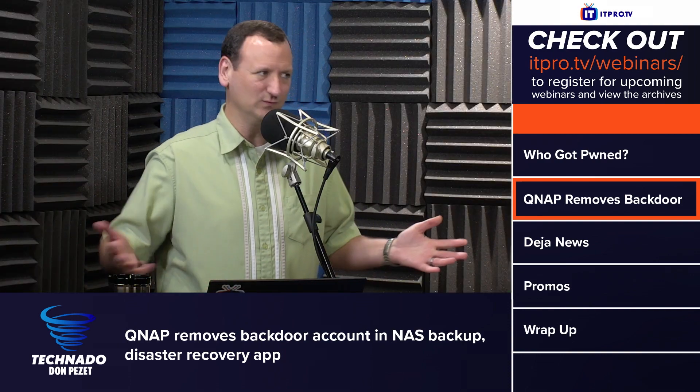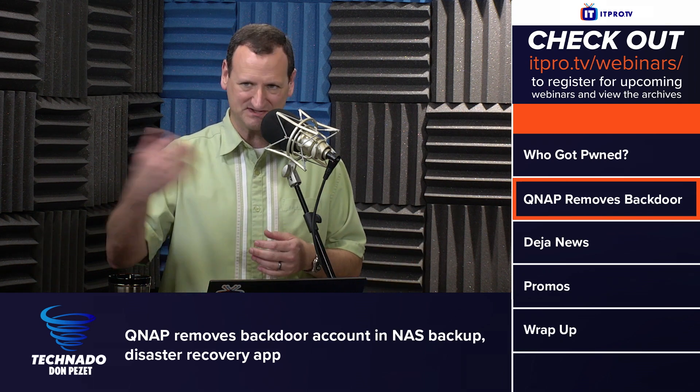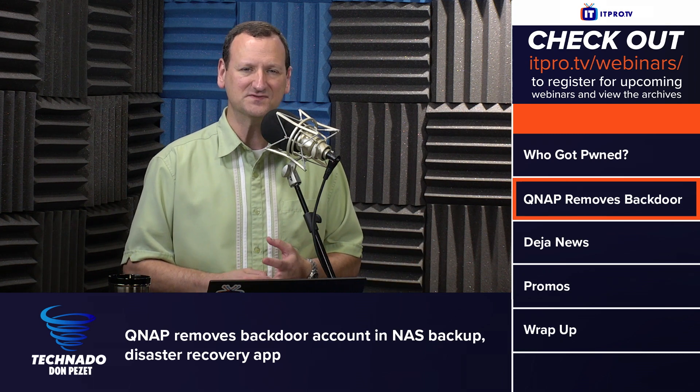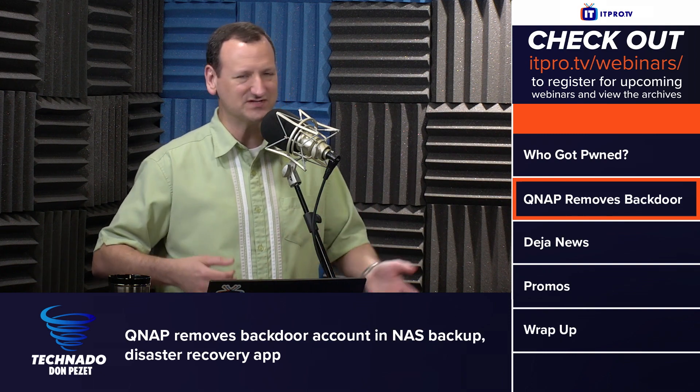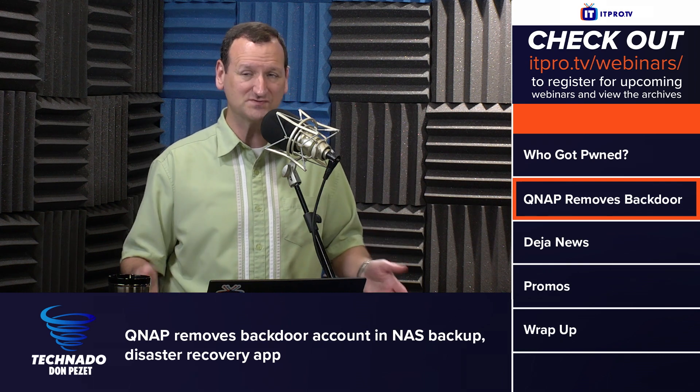QNAP, as a company, we use them, and they have some really neat stuff for remote support where their people can SSH into your box to fix problems, and it uses dynamically generated passwords and certificates and expiring accounts. They do follow good security practices for the most part.